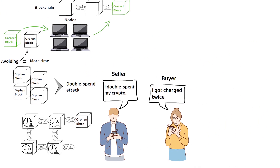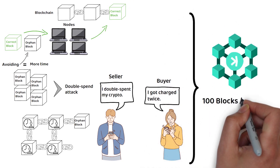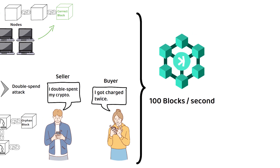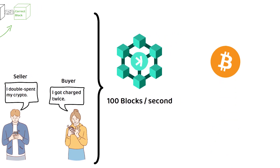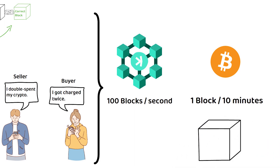This is vital for the network given that Kaspa aims to process 100 blocks per second at its peak. For reference, Bitcoin produces one block every 10 minutes to allow enough time for most orphan blocks to be avoided — but even then, there is still the occasional orphan block from time to time.